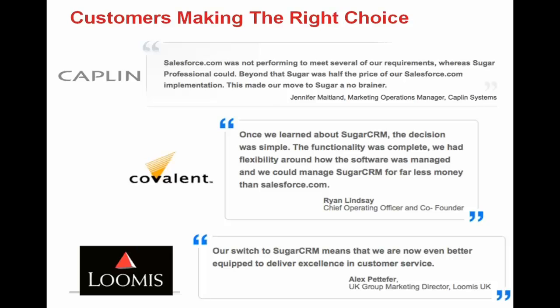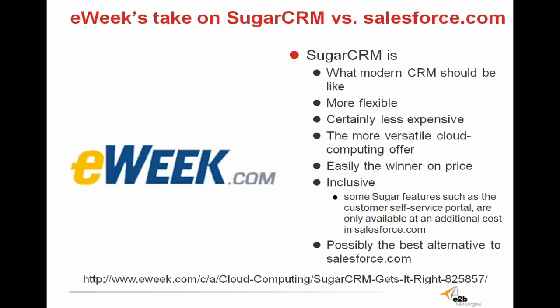Alex from Loomis said our switch to Sugar CRM means that we are now even better equipped to deliver excellence in customer service. And that's just a few of the many testimonials from customers that have switched from Salesforce.com to Sugar CRM over the recent years. E-week.com published an article on the benefits of Sugar CRM over Salesforce.com, saying Sugar CRM presents an appearance that has all the tools that define modern CRM offerings and more, and is more flexible in some significant ways than Salesforce.com, and certainly less expensive. The article mentions Sugar as the champion on price and boasts of Sugar's inclusive features.